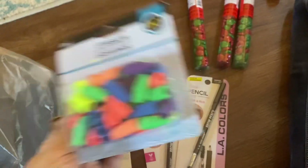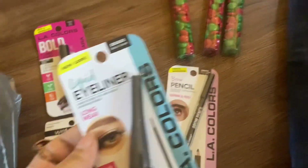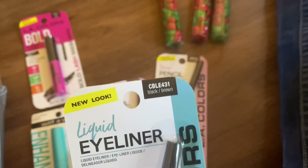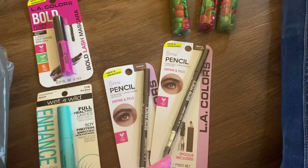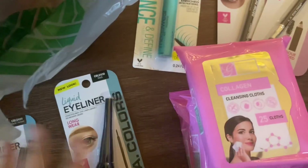I think of erasers. Here's another eyeliner — hopefully I got them all in black. This one says black brown, the other one says black.